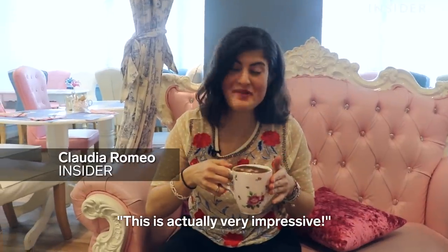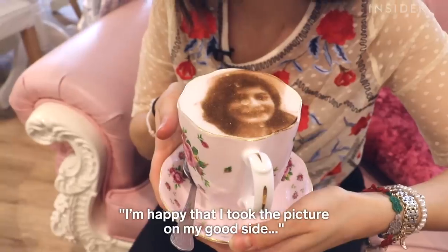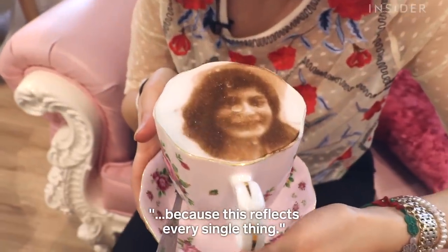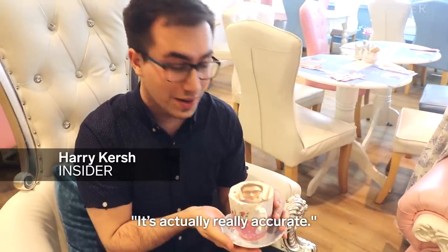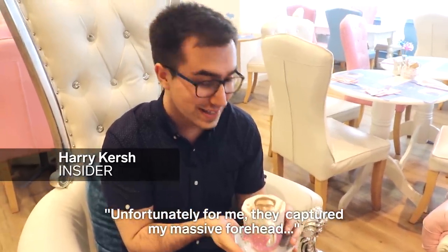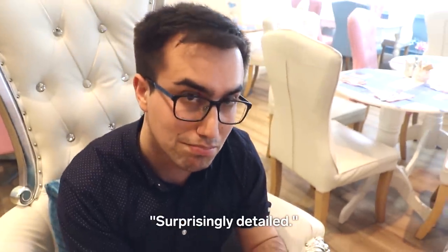This is actually very impressive and I'm happy that I took the picture on my good side, because this reflects every single thing. It's actually really accurate. Unfortunately for me they captured my massive forehead, but the detail is really good. You can see the lighting and stuff as well — surprisingly detailed.